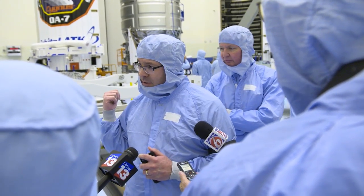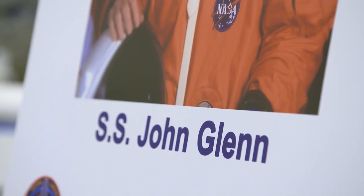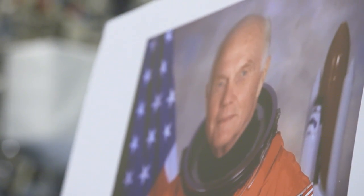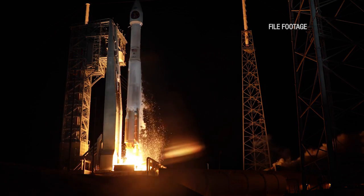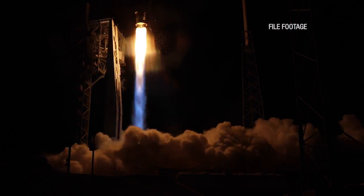This is where the final loading of supplies and fueling takes place prior to the trip to the launch pad. For the Orbital ATK CRS-7 mission, Cygnus has been named in honor of Mercury and space shuttle astronaut John Glenn, who passed away last December. Liftoff atop a United Launch Alliance Atlas V rocket is scheduled for March 19th from Cape Canaveral Air Force Station.